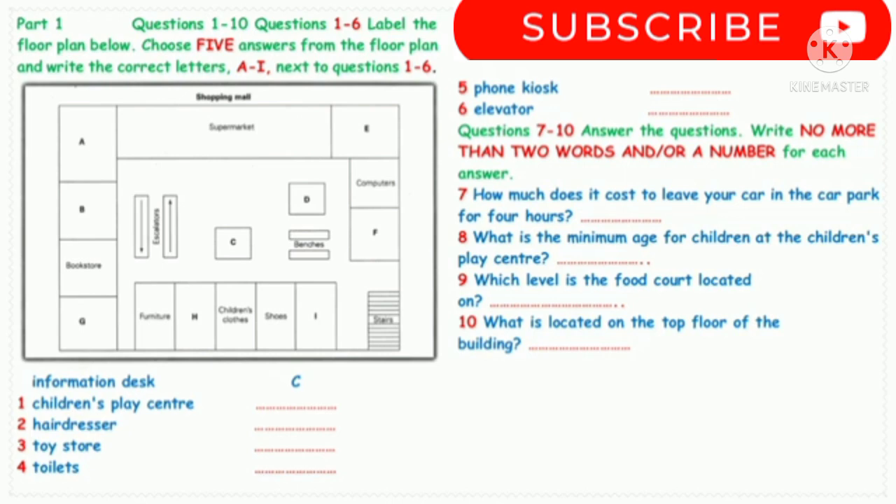Sounds good, doesn't it, kids? I was thinking I might take them to have their hair cut first. Is that the hairdresser between the furniture shop and the children's clothes shop? Yes, it is. They do children's haircuts as well. Oh, lovely.